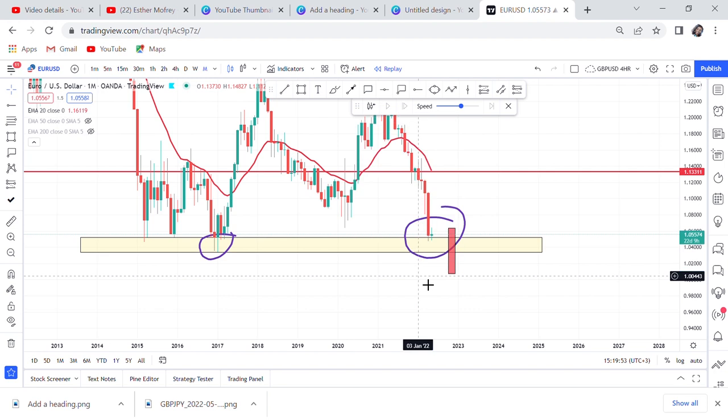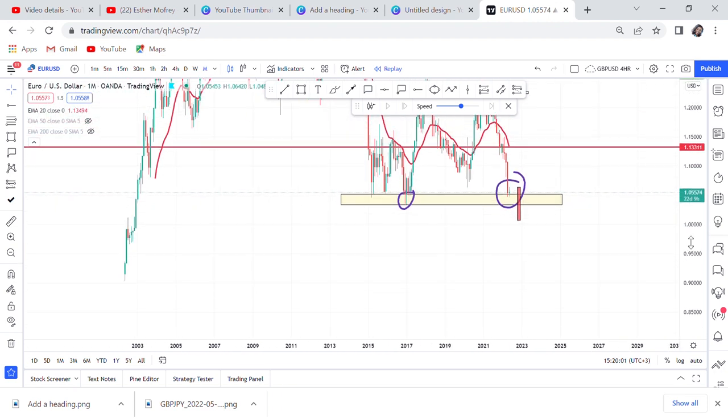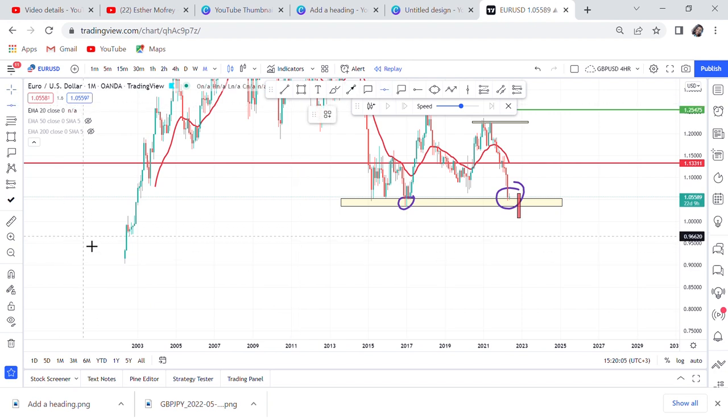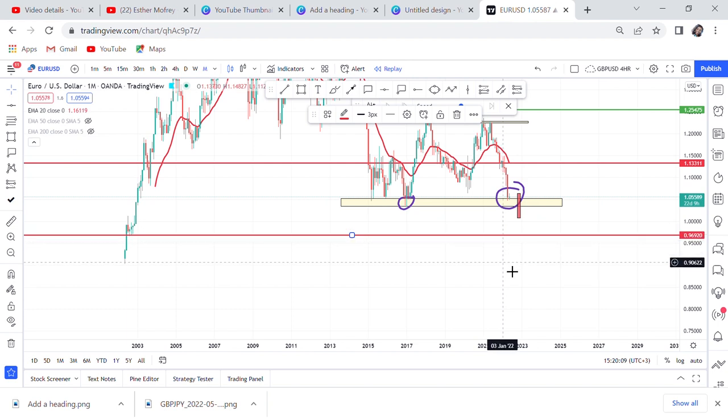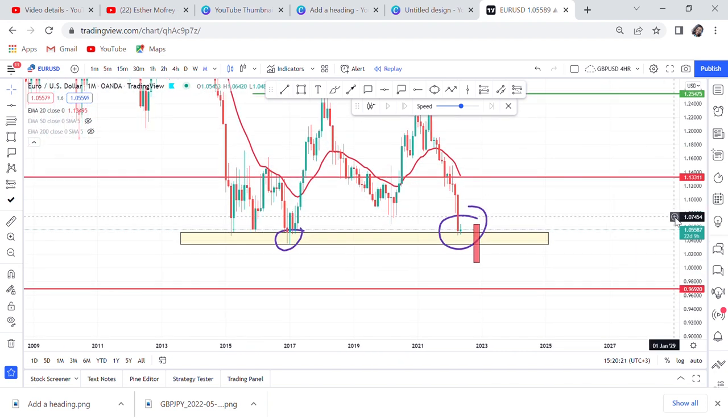If the support breaks, the market will continue to go down — it could drop to around 0.96. So stay open-minded; don't assume it will buy just because I mentioned a double bottom. Until this month closes with a candle that confirms the market will move up, we don't know the direction. The monthly time frame sets the pace. Monthly strategy helps you identify whether the pairs you're trading have already set their direction — like a double top on monthly means you think about selling, not buying.